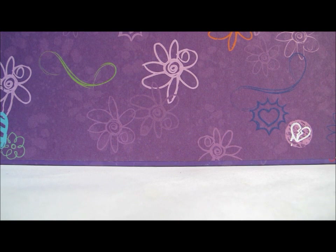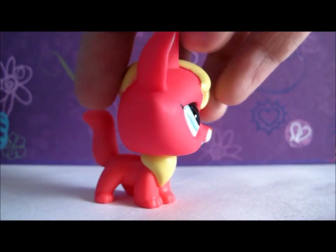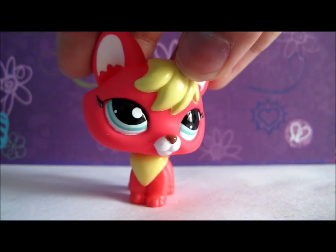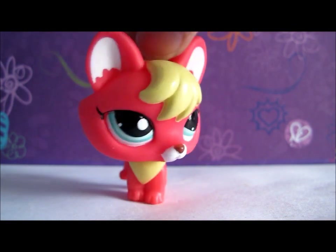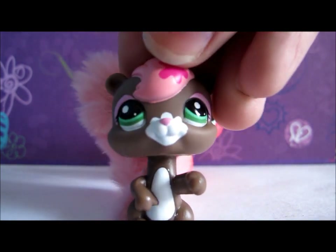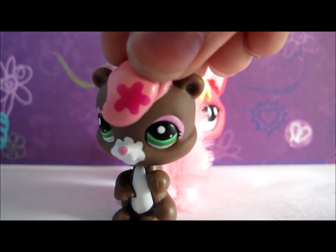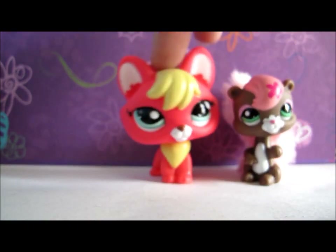My first set is called LPS Funny Sunny Picnic. The LPS that came with it were this fox — it's red and yellow, it's really pretty, actually it's kind of orange, it might look really red on camera. Next I got this squirrel; it's really cute, it has a fuzzy tail, it's brown and has a flower on it, so I've named it Flora.